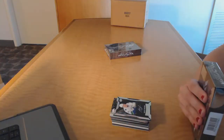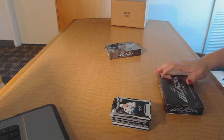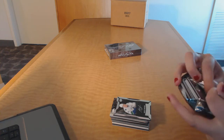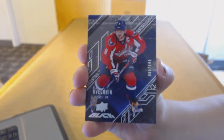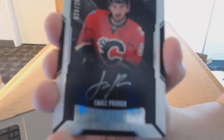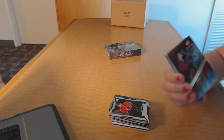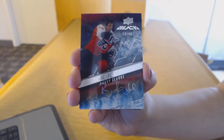On to box 3. We've got a base card numbered to 349 for the Washington Capitals, Alex Ovechkin. We've got a rookie auto number 299 for the Calgary Flames, Emile Poirier. We've got number 49, Black Ice Signatures for the Philadelphia Flyers, Bobby Clarke. I love the design of that card.